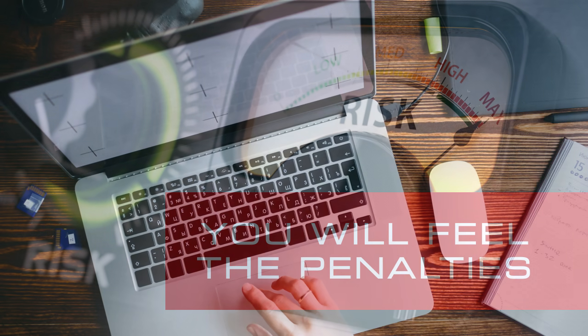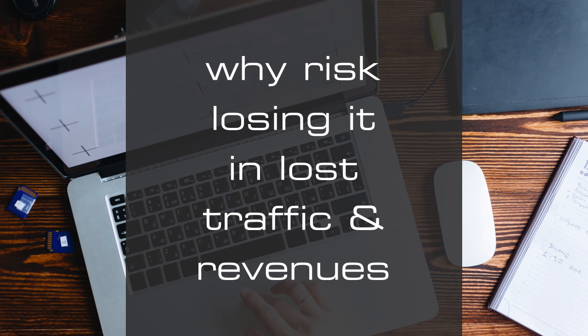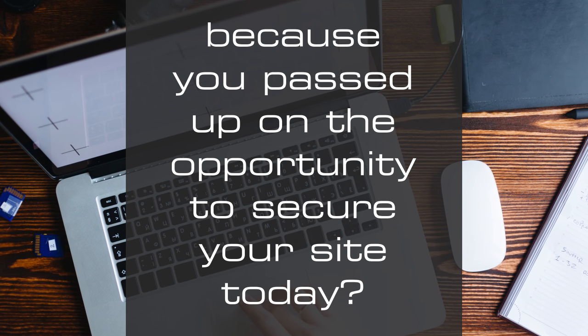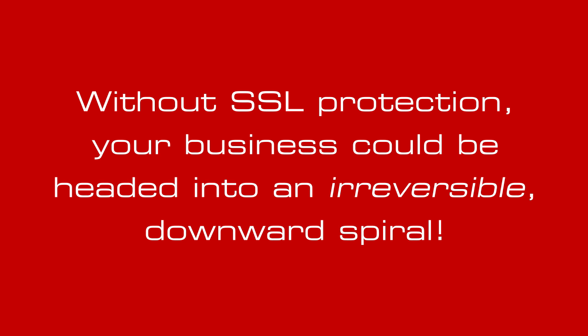It's a necessity. And let's face it, you've worked hard to build your business. Why risk losing it in lost traffic and revenues because you passed up on the opportunity to secure your site today? Before you know it, without SSL protection, your business could be headed into an irreversible downward spiral.